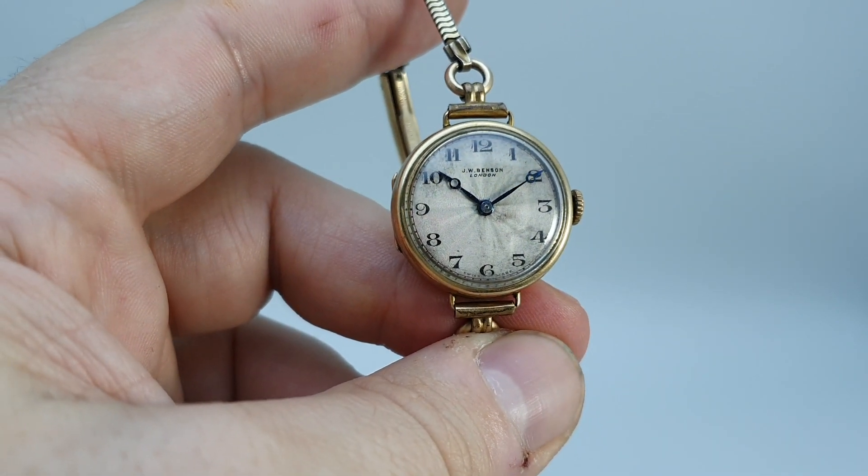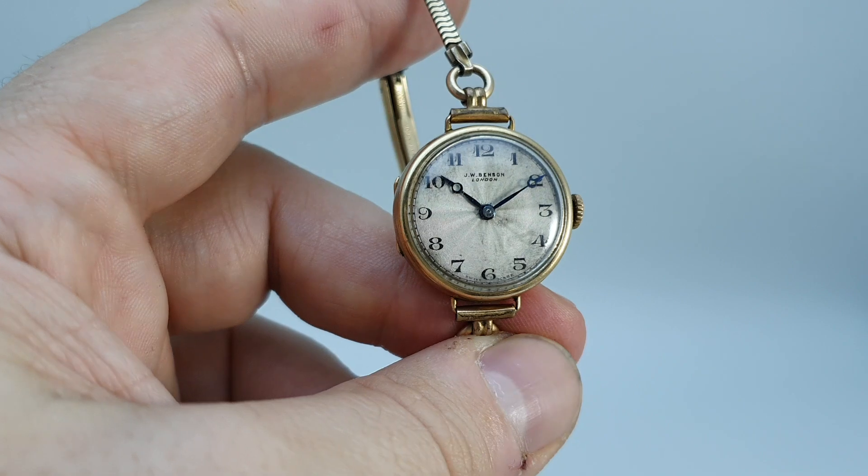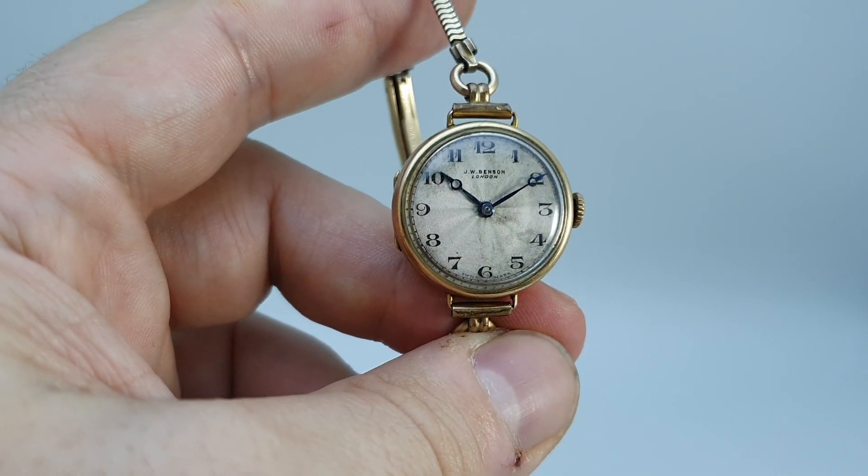This watch is available now at berthierwatches.com and the link to the advert for this watch is in the comments below.